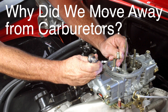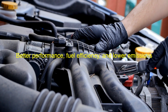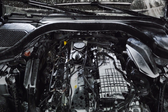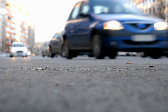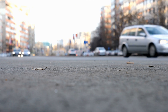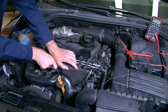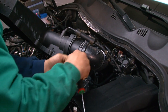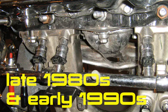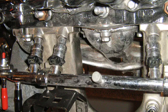If carburetors were around for so long, why did we eventually switch to fuel injection? The answer lies in the need for better performance, fuel efficiency, and lower emissions. As automotive technology advanced and governments imposed stricter environmental standards, it became clear that carburetors just couldn't keep up with the demands of modern engines. Fuel injection systems, with their precision and adaptability, were the natural evolution — allowing manufacturers to build engines that were not only more powerful, but also cleaner and more efficient. By the late 1980s and early 1990s, fuel injection had become the standard in most vehicles, and carburetors started fading into history.